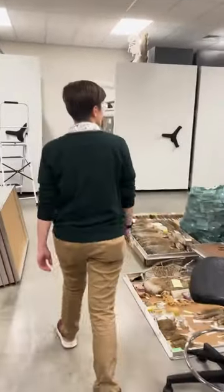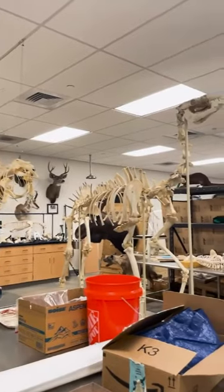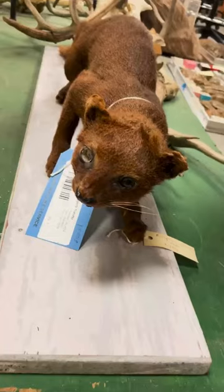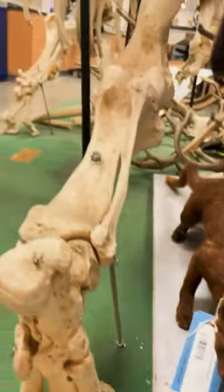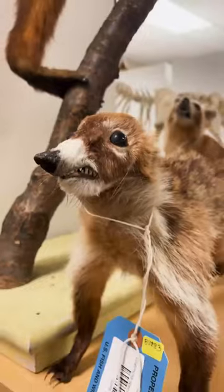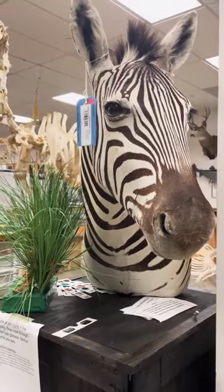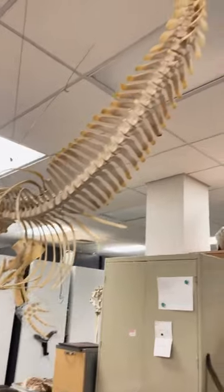Walking into a collection space can be pretty overwhelming. There's a lot of things around you — there's definitely animals that you've never seen before in real life. Even still, coming in here almost every day, it's really interesting and an amazing thing to walk in and see animals I could never see in real life, or even animals that are extinct.